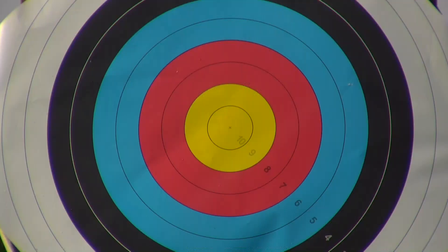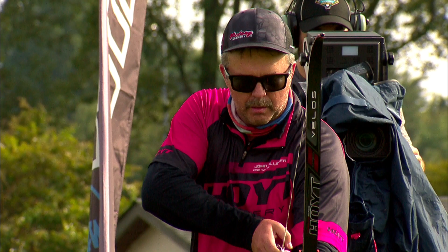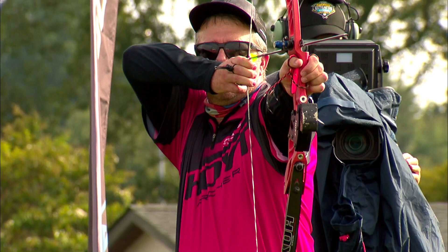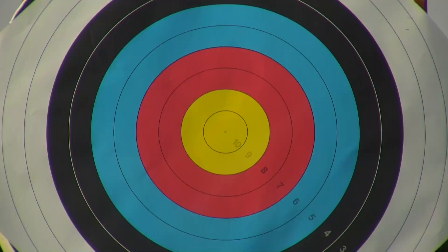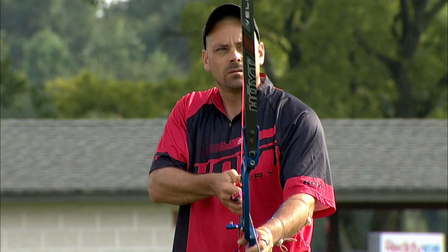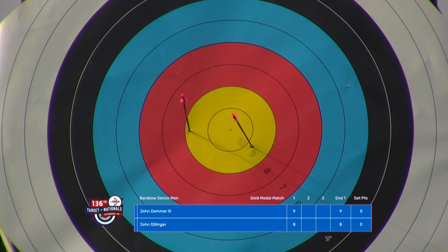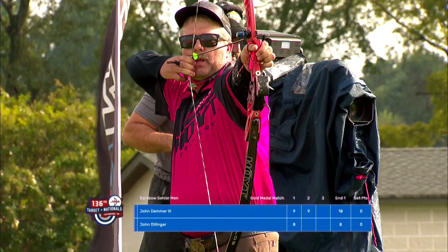As Demmer launches his arrow down, he scores a 9. These two archers are standing 50 meters away, shooting at a 122-centimeter target face — the standard 70-meter target face for Olympic recurve shooters. Two days before was the 136th USA Archery Target Nationals, with two 72-arrow scoring days. They ranked each competitor in their respective divisions and shot single-round elimination to get to this gold medal match.